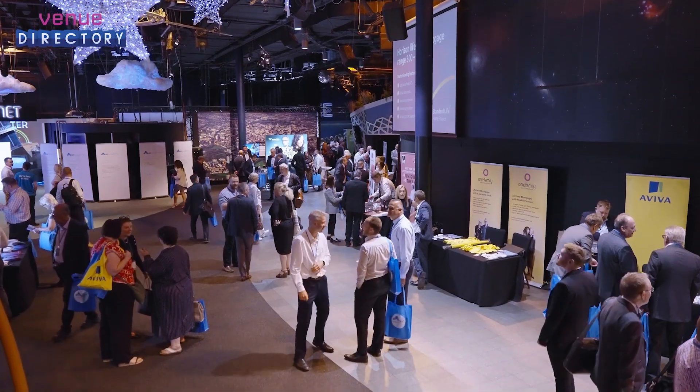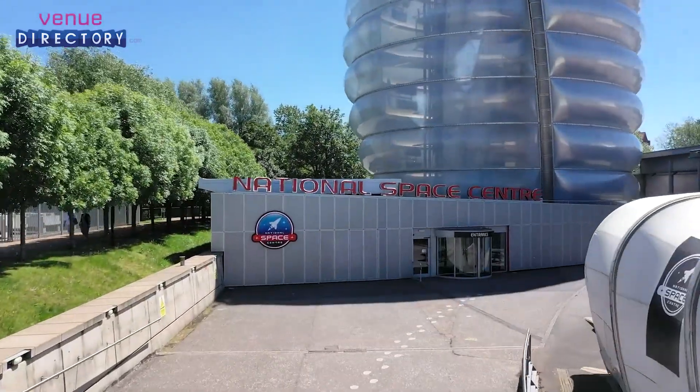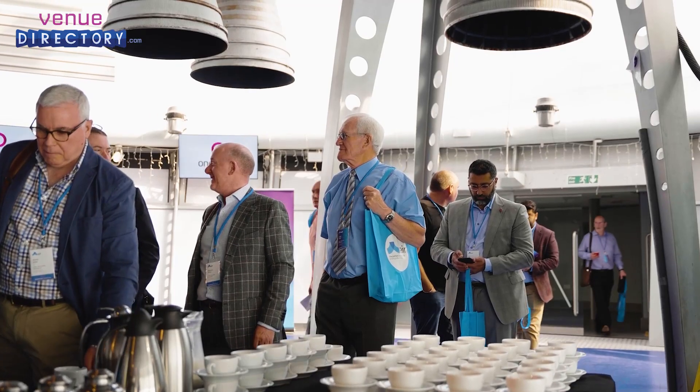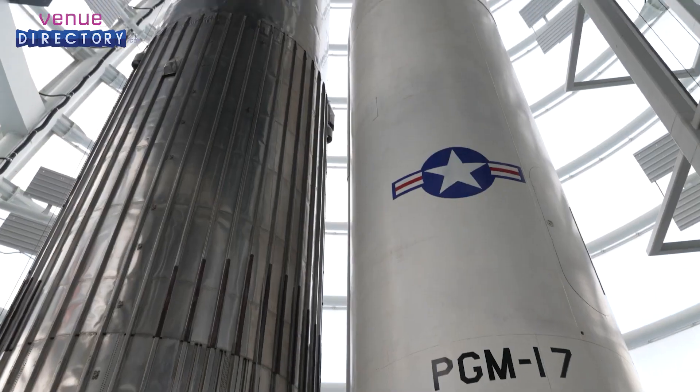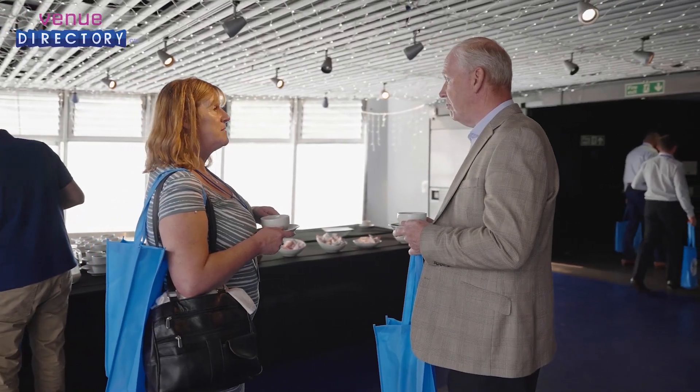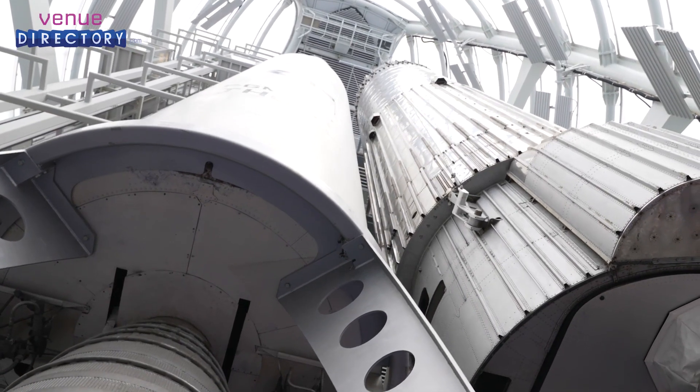Our venue not only has state-of-the-art facilities available to create something truly spectacular for our organisers, but it also creates an experience for the delegates. From the minute they walk into our rocket tower with real rockets suspended above them, it really immerses them into that space and they know they're at a truly spectacular venue.